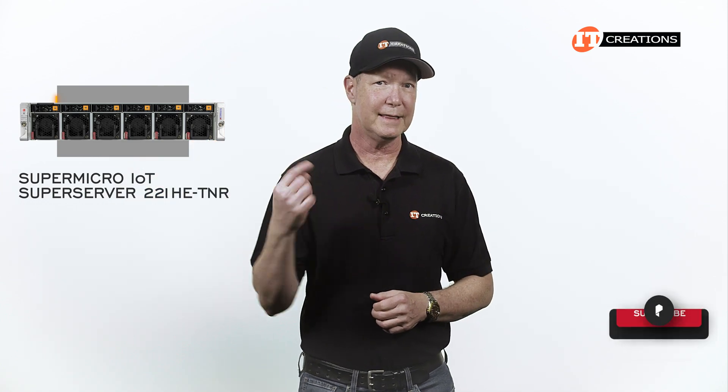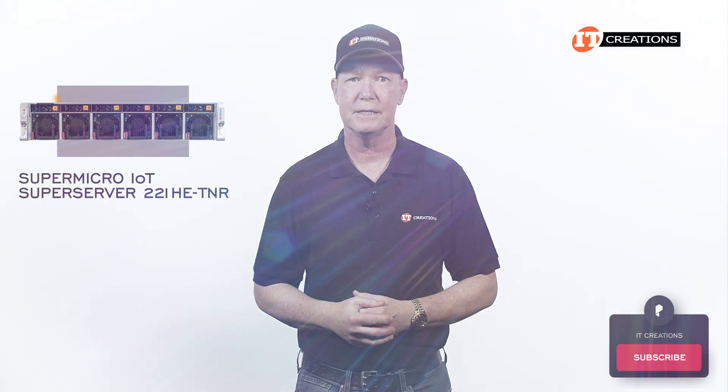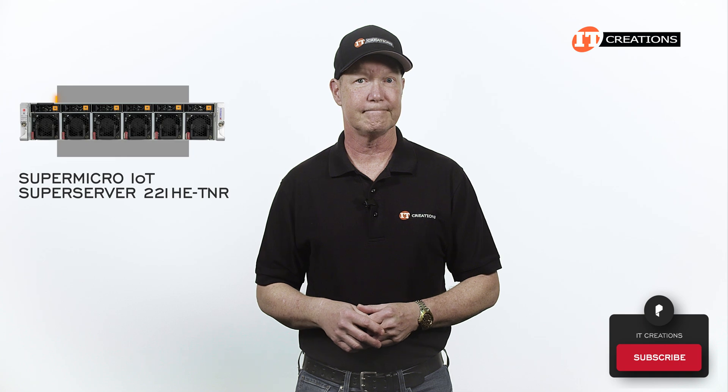If you like our channel, hit that subscribe button. If you're waiting for Divine InfoMention to make that decision, good luck with that. Let's get to it.